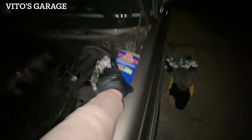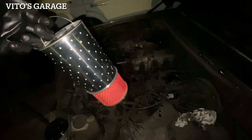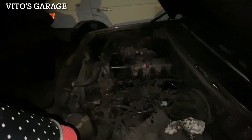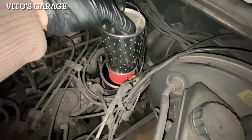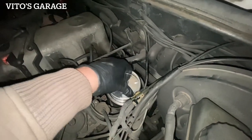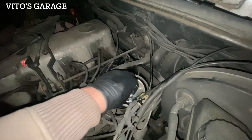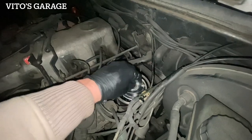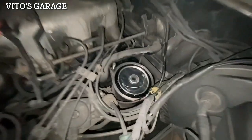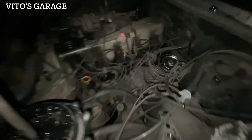About to put the brand new filter in there and seal. Installing brand new oil filter. There we go, there she is. Just like that.